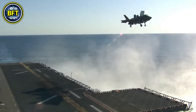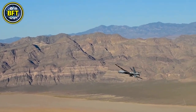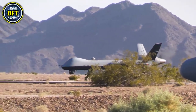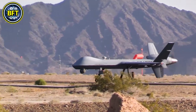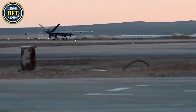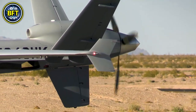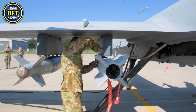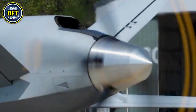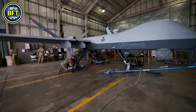Number 2: MQ-9A Reaper. The General Atomics MQ-9A Reaper is a versatile unmanned combat aerial vehicle used for intelligence, surveillance, reconnaissance, and precision strikes. It is equipped with advanced sensors such as infrared and multi-spectral cameras, allowing real-time intelligence gathering. The Reaper has a Honeywell TPE-331-10 turboprop engine, providing a maximum speed of 482 kilometers per hour and a range of 1,900 kilometers. It has a service ceiling of over 15,000 meters and can carry a payload of up to 1,700 kilograms, including AGM-114 Hellfire missiles and guided bombs.